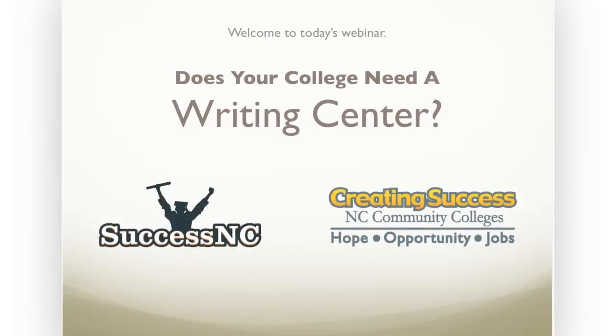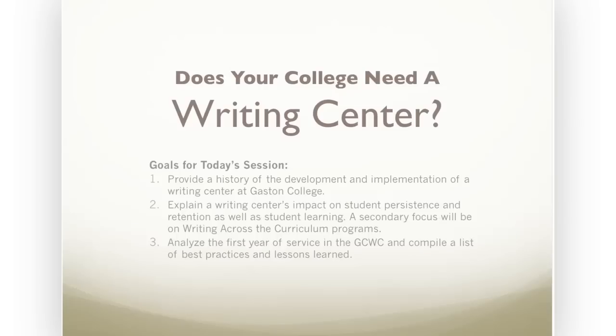Good afternoon. I'm Dan McClellan from successnc.org and welcome to today's webinar entitled Does Your College Need a Writing Center? This webinar is brought to you by North Carolina Community Colleges and Success NC. During today's session, we'll examine a case study of Gaston College's Writing Center, including its history and development and its impact on student success.